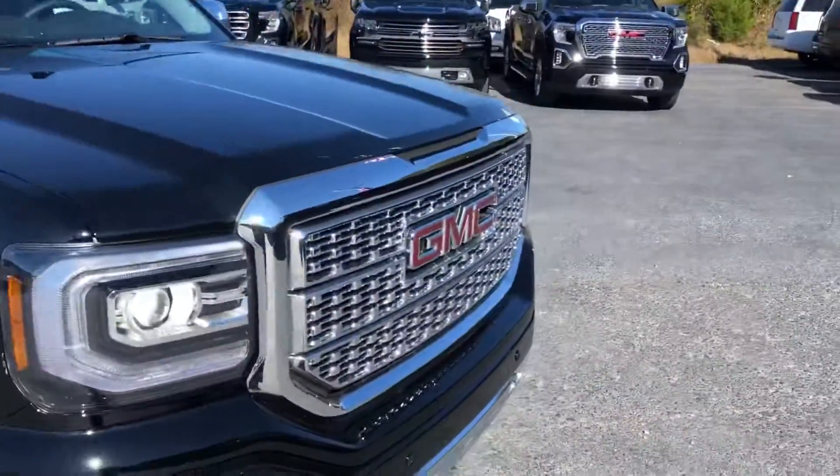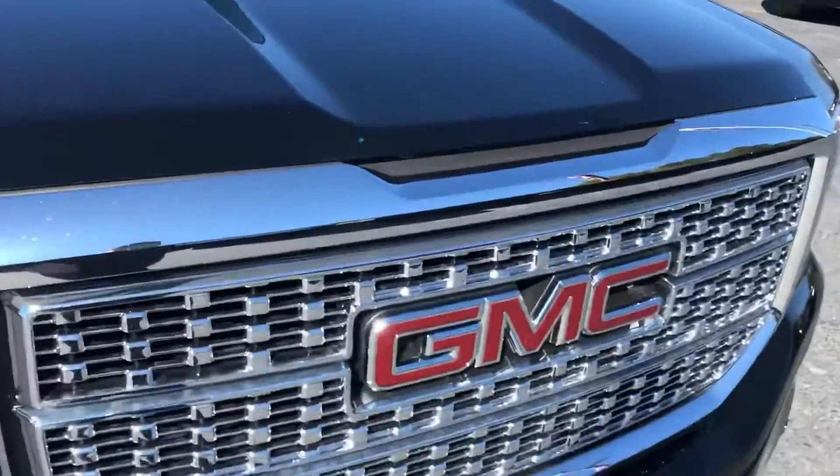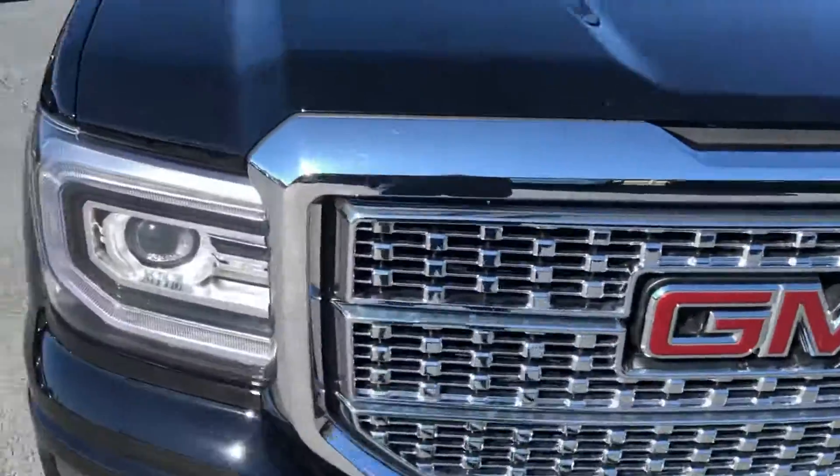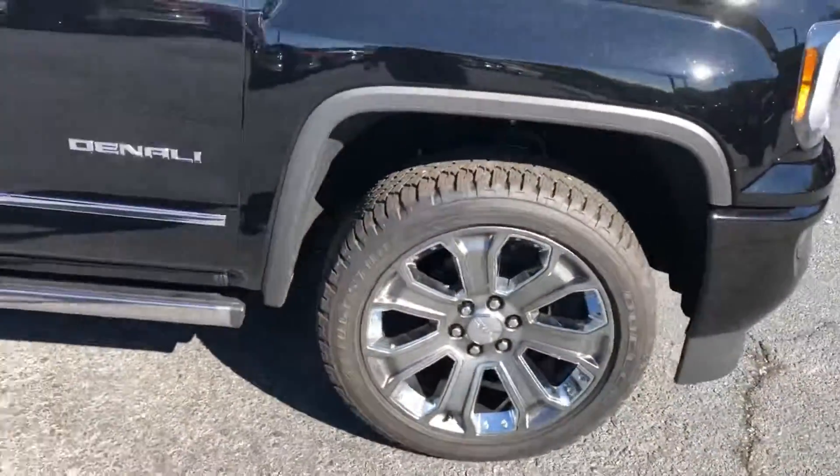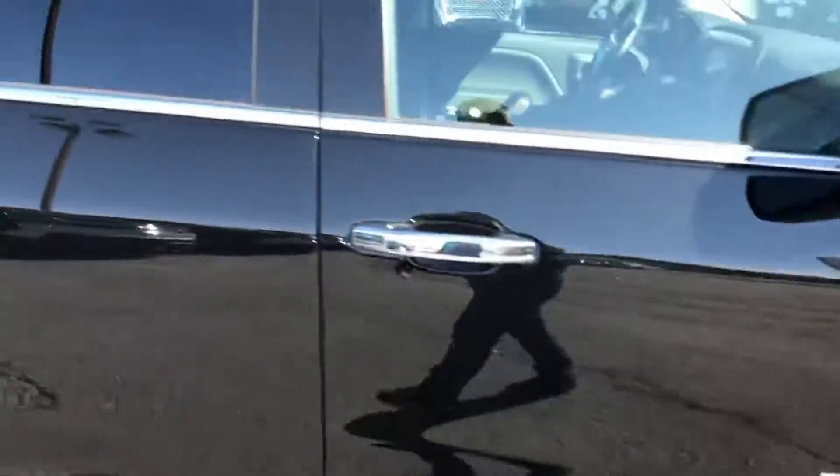That beautiful onyx black color really looks great with this classic Denali honeycomb grille, the C-shaped LED headlights, as well as the 22-inch wheels with the chrome inserts. This one is the crew cab.